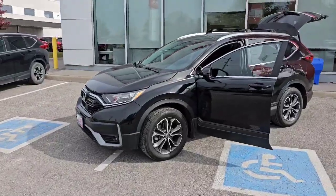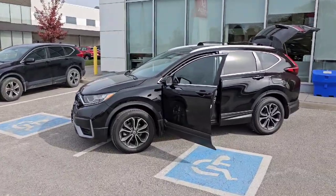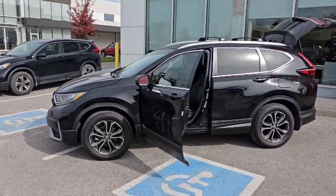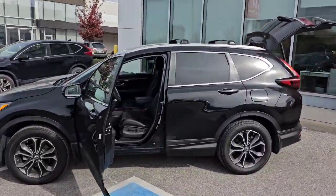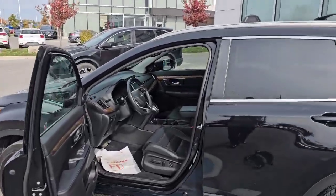Good morning guys, Coram from Stouffville Honda here again. Just wanted to show you this 2020 CR-V EXL that just arrived. Not sure if you can tell on camera, but it is black in color. It's a lease return.